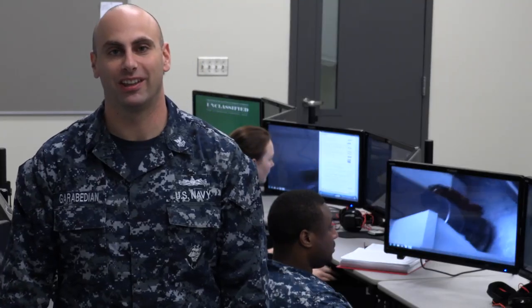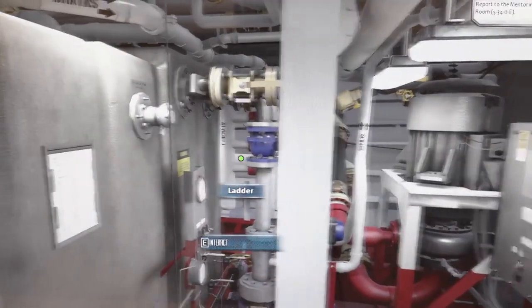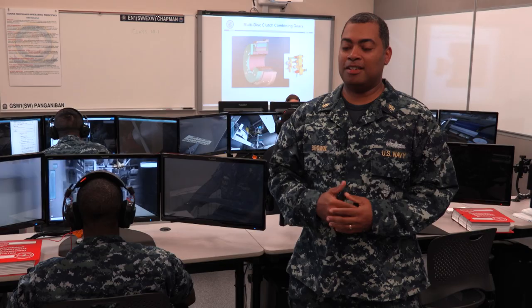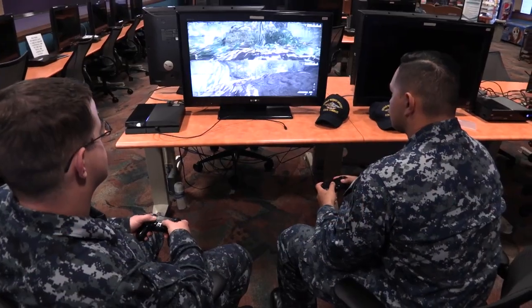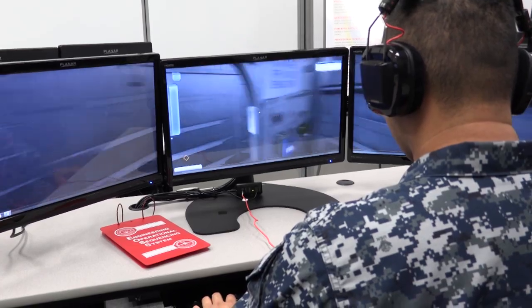The amount of detail that went into building these shipboard environments is extremely accurate. The valves are exactly where you will see them on board the ship as they are in the virtual environment, which gives that sailor familiarity and ownership of that space. Younger sailors today, as they come on board, are so familiar with video games that it helps them when they come into a classroom environment where they can go through a virtual reality similar to video games.